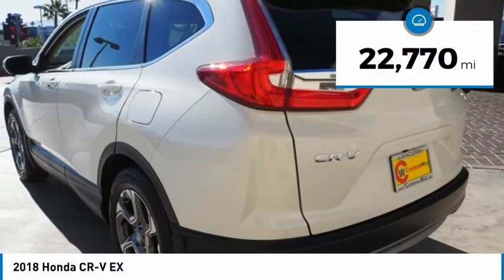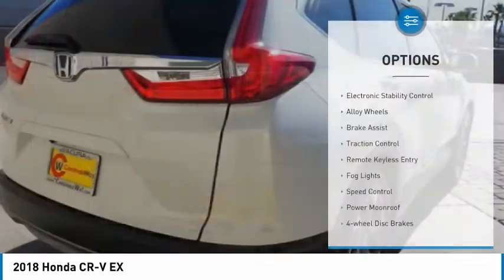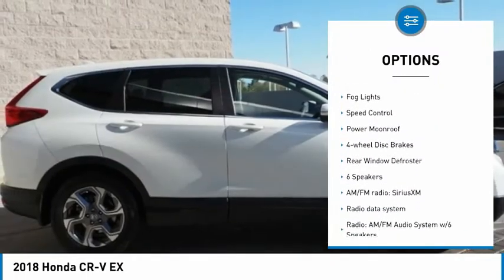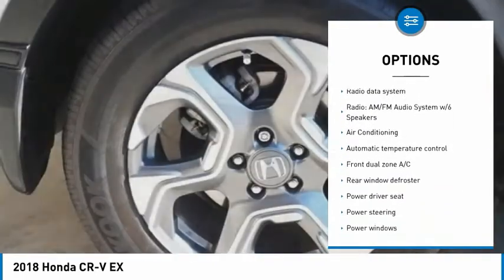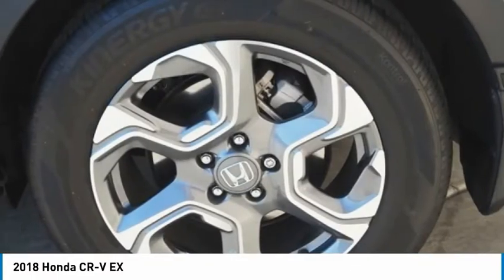This vehicle has less than 25,000 miles. Here are some of this vehicle's great options: electronic stability control, alloy wheels, brake assist, traction control, remote keyless entry, fog lights, speed control, power moonroof, four-wheel disc brakes, and rear window defroster.